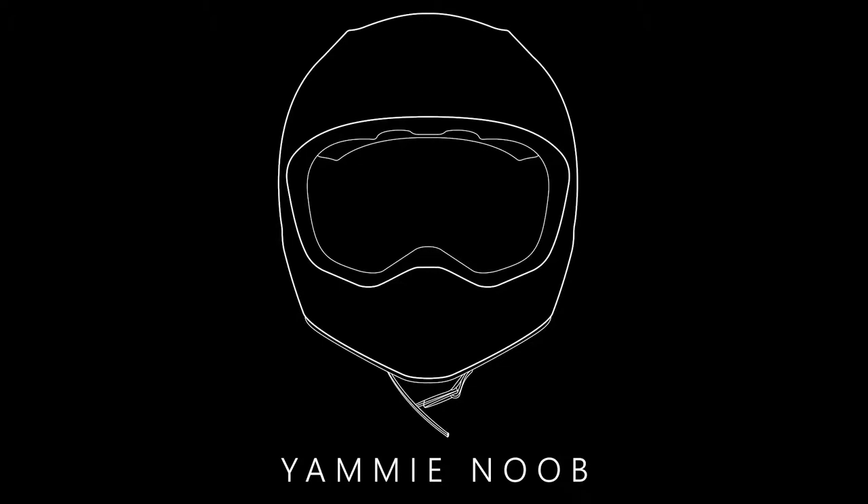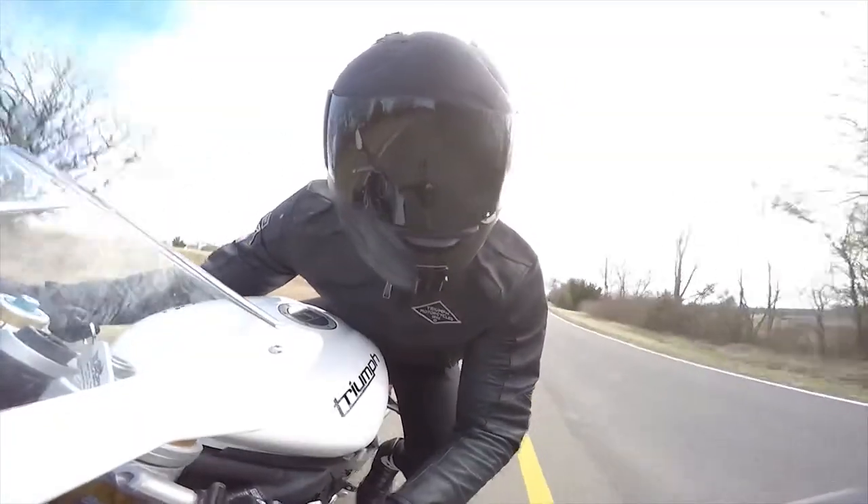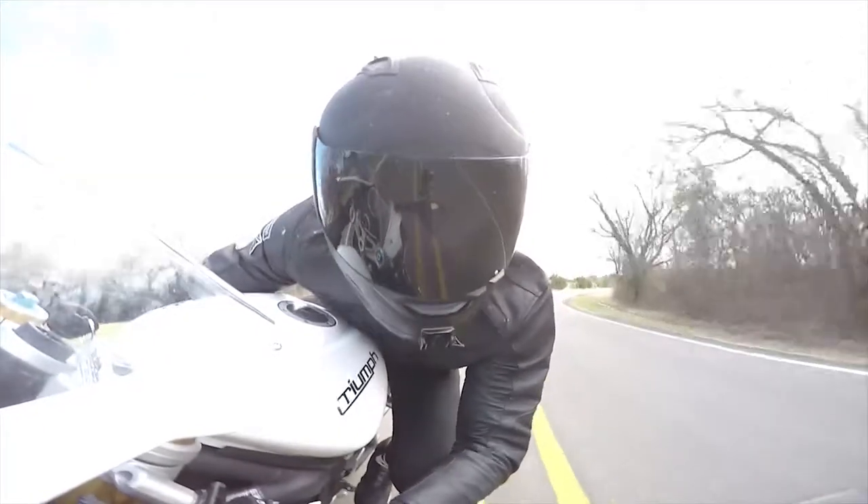I am your host for today's countdown — the intimate, sensitive, and rowdy yammy noob — back once again to deliver unto you little urchins the two-wheeled content that you simply cannot live without.